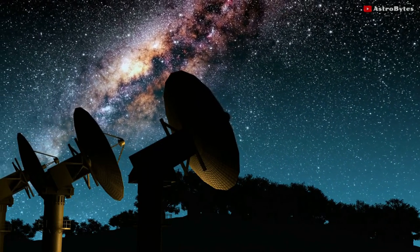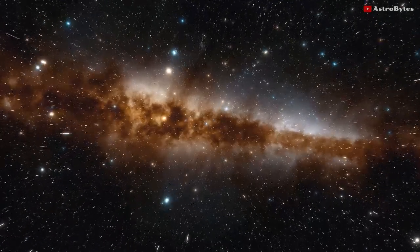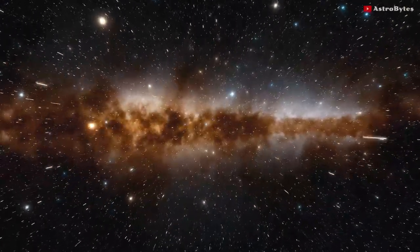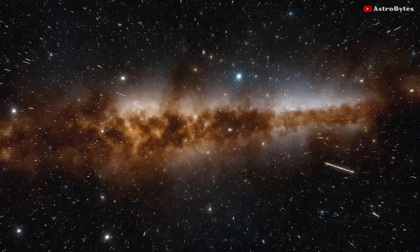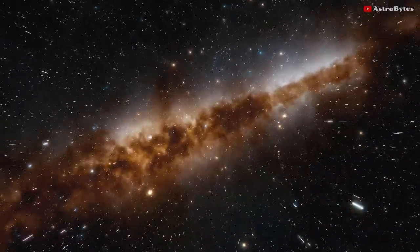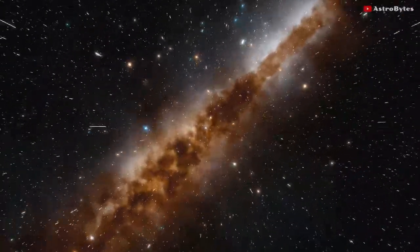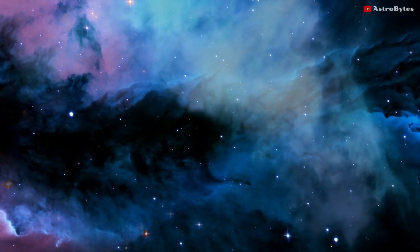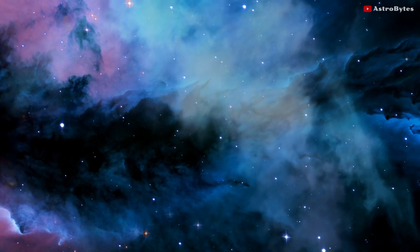The supercluster is 4 billion light years away from Earth. One light year is the distance that light travels in a year — approximately 6 trillion miles. Nothing can travel faster than the speed of light; it is the fastest known speed in the universe. This means the light we see from the supercluster was emitted 4 billion years ago.